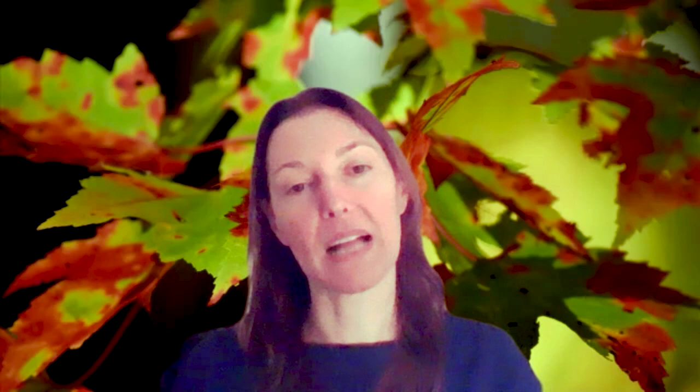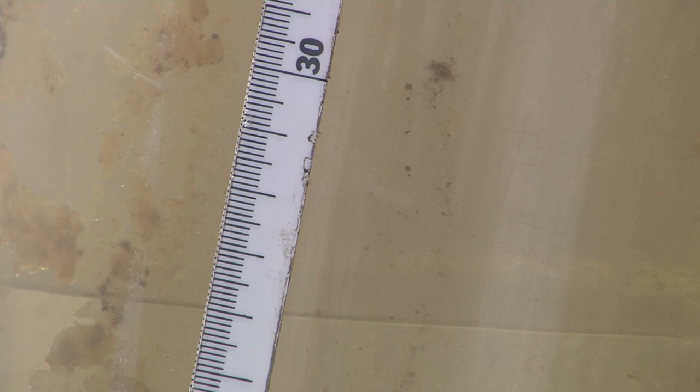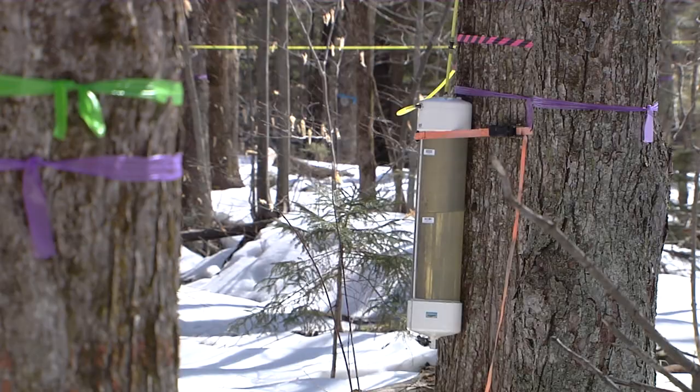What we're trying to do with this project is to actually collect some real empirical scientific data to dispel some of those — what we almost like to call myths — about red maple, to make producers more comfortable and confident to use them as crop trees, because using them provides so many different potential benefits for forests and for maple producers on multiple levels.